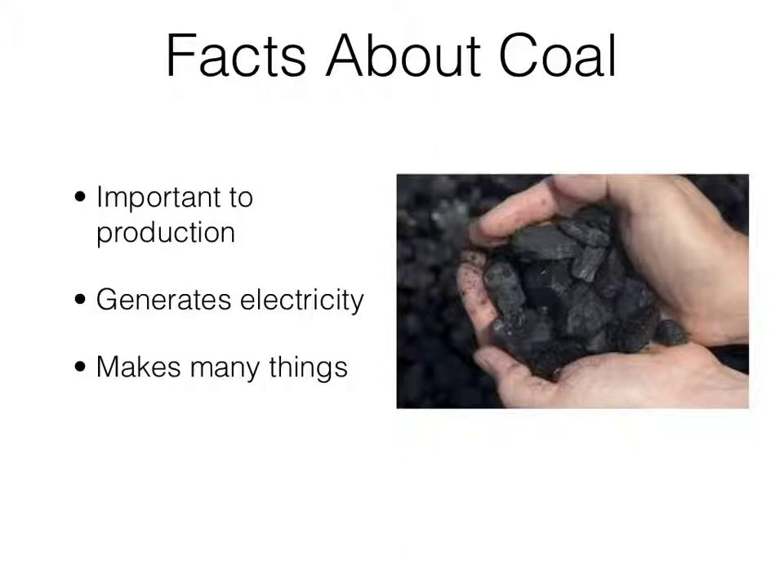Coal generates electricity. Steam from burning coal is what is used for turbines and generates electricity. Coal is also used to make many things, including plastics, tar, and fertilizers.